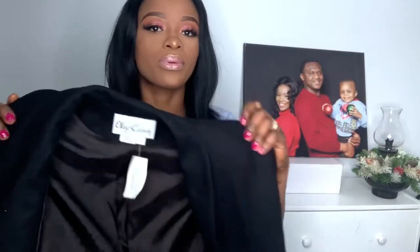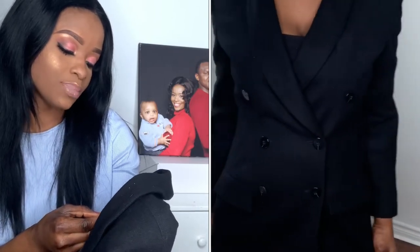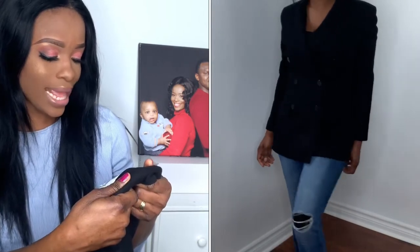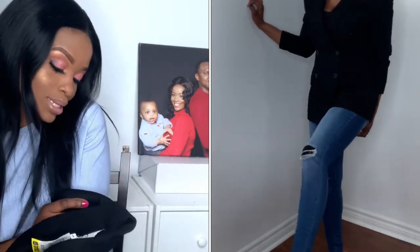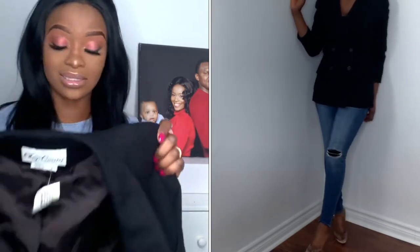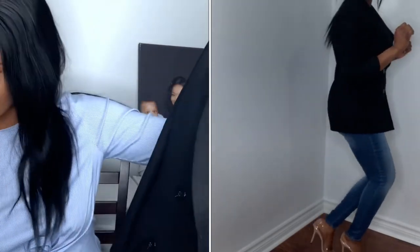I also got this blazer — it's a black double-breasted blazer. I got it for $11.99 in size medium. The designer is Oleg Cassini, made in the Dominican Republic. It's so fine. I got two blazers. I paired it with the black pants — you know, all black — and it came out really nice.